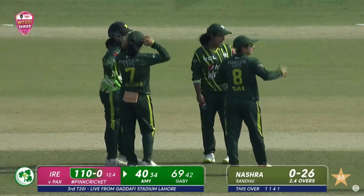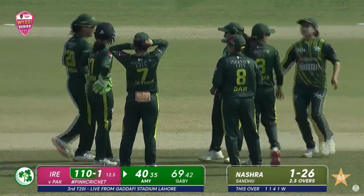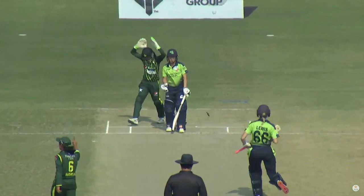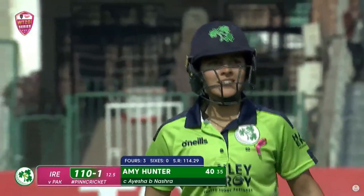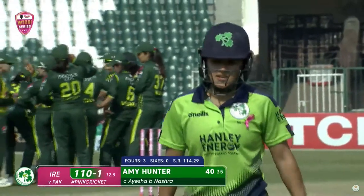Finally some relief for Pakistan, and that is brought by Nashra Sandhu. Giving some air, not targeting with a flatter trajectory — just enough turn to beat Amy. She was looking to play a nudge into the leg side for a single. You could see by the expression she was surprised. Well played — 40 for her. Ireland one down after 110.